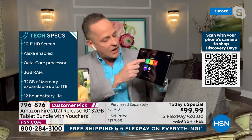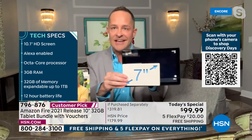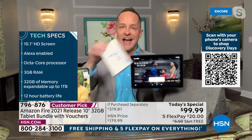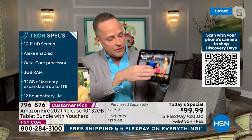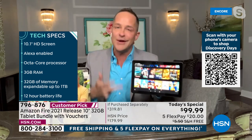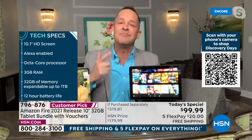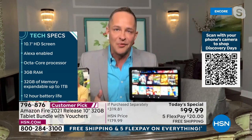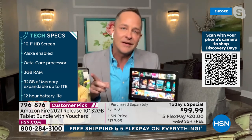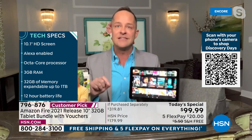Looking at the tech specs: 10.1-inch high-definition screen, the largest in any Fire tablet — roughly three times the size of a 7-inch. Alexa-enabled so you talk to the tablet, ask the weather, play music, open your favorite app. Octa-core processor for multitasking and speed. Three gigabytes of RAM — 50% more than the previous version — a big deal for streaming, speed, and multitasking.